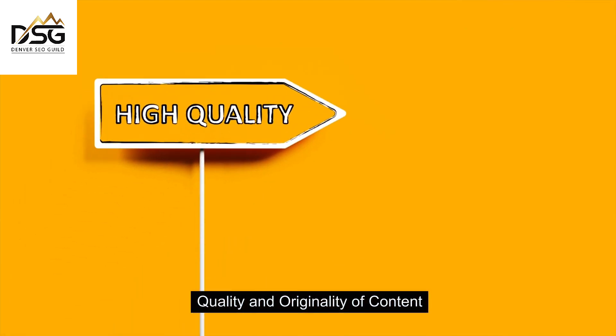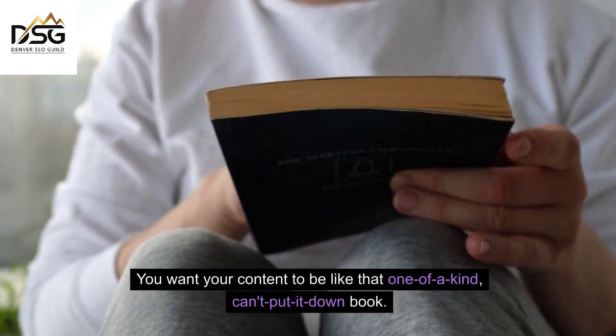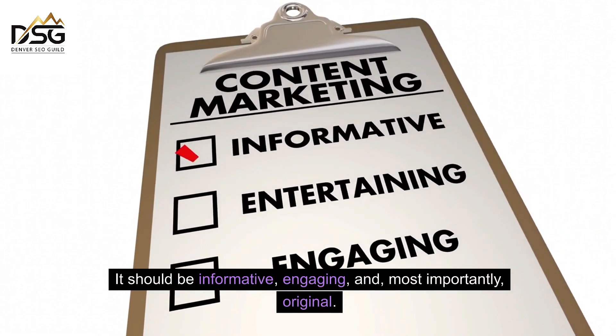Quality and originality of content. First things first, quality and originality are king. You want your content to be like that one-of-a-kind, can't-put-it-down book. It should be informative, engaging, and most importantly, original.